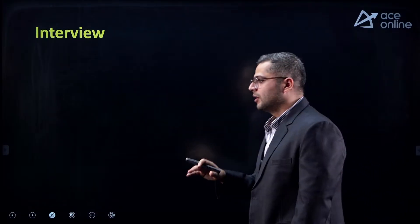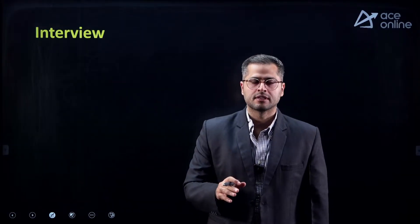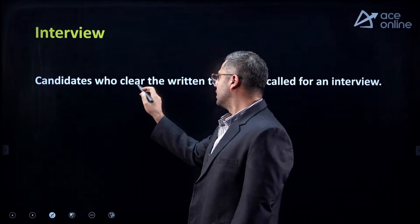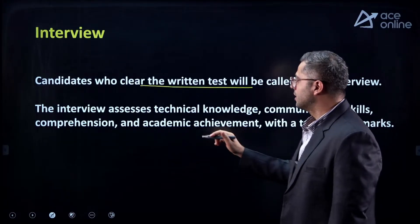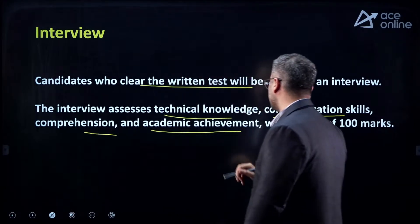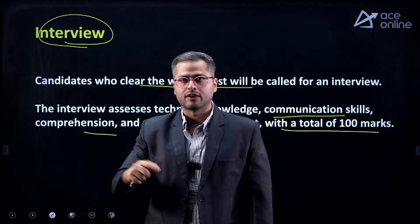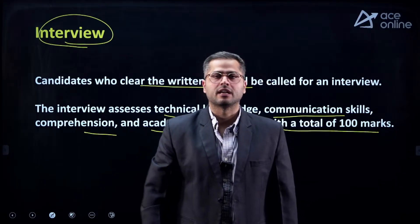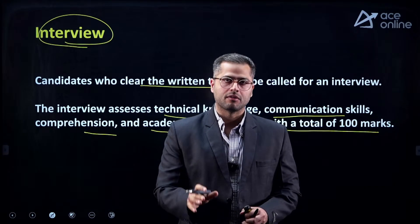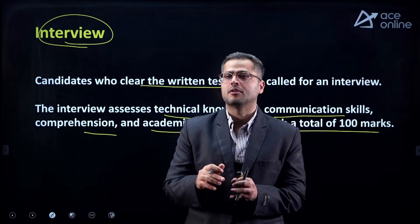Once you are selected in the 1-to-5 ratio and are in the list of 90 students, you will be called for interviews. The interview assesses your technical knowledge, communication skills, comprehension, and academic achievement with a total of 100 marks. So it is 100 marks for the written test and 100 marks for the interview, and both should be qualified individually for final selection. But right now, we need to focus only on our written test subjects.